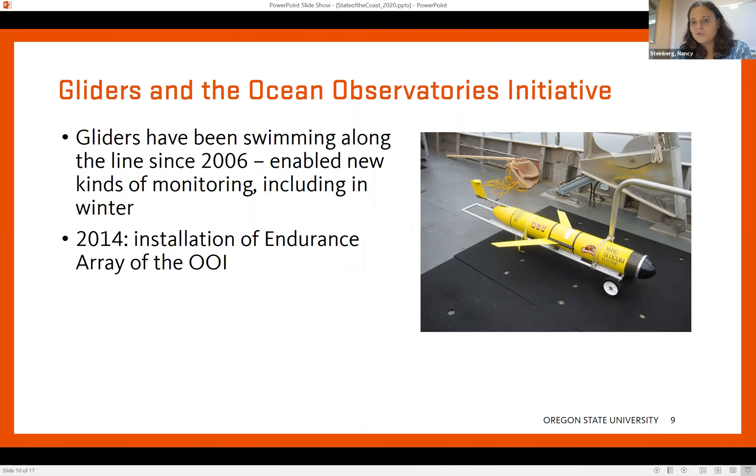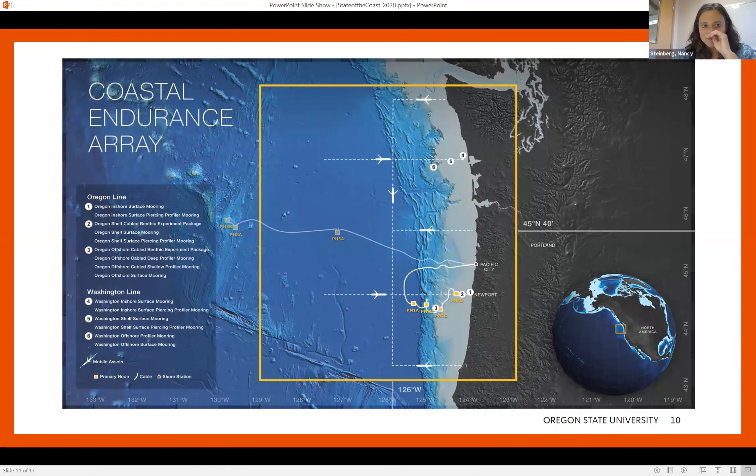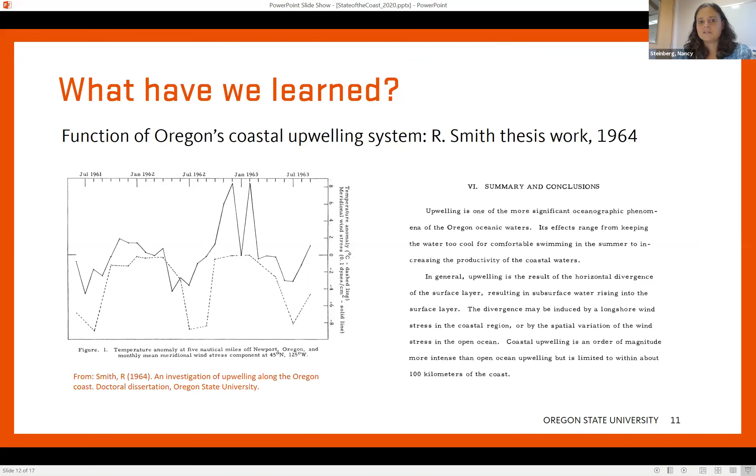In 2006, high tech came to the Newport Line with autonomous gliders that swim along the line and collect data autonomously. They can go out for weeks at a time, year round. Then, because of the existence of that program and the regular Newport Line program, in 2014 the National Science Foundation established the Coastal Endurance Array, which is a piece of the Global Ocean Observatories Initiative. This is a very high tech program with cables and buoys that collects massive amounts of data in the coastal ocean and sends it back to shore in real time. One of their buoys is located right on the Newport Line, and some of their other equipment is just south of the line. So there are people going out to collect data, there are buoys, there are cable arrays, and there are gliders — a very well studied little piece of ocean.